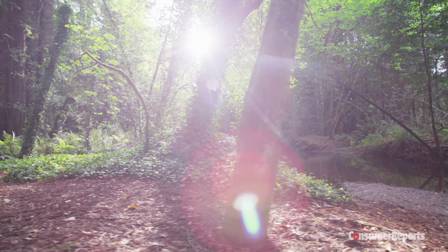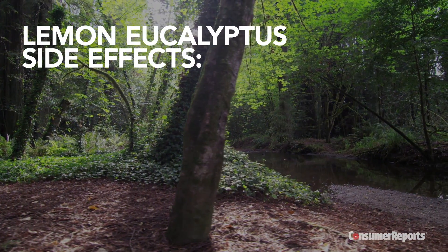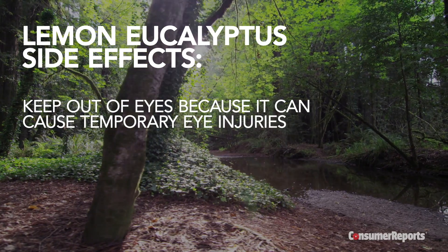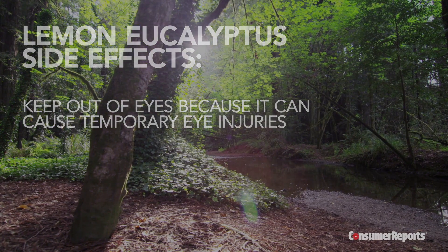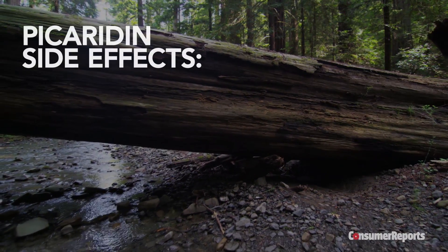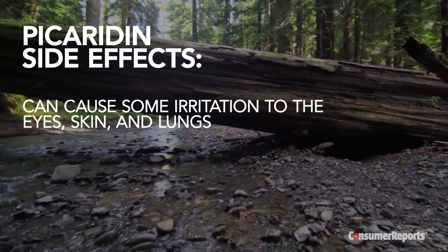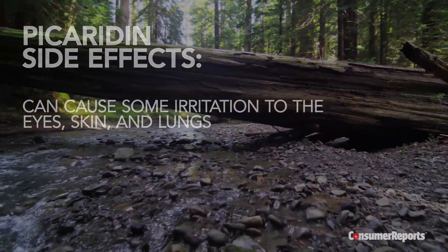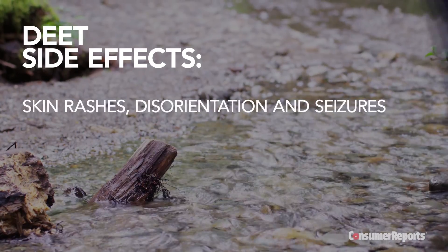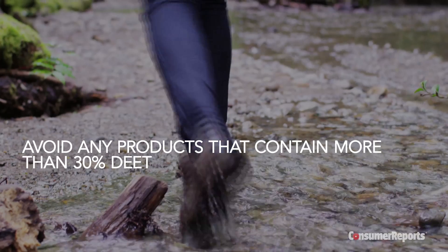While these ingredients are safer than DEET, they both carry some side effects. You want to keep any repellent out of your eyes, but be particularly careful with lemon eucalyptus because it can cause temporary eye injuries — and don't use it on children under 3. Picaridin is a safer choice, though it can cause some irritation to the eyes, skin, and lungs. But these potential side effects are relatively minor compared to DEET's — skin rashes, disorientation, and seizures. In fact, Consumer Reports recommends you avoid any products that contain more than 30% DEET.